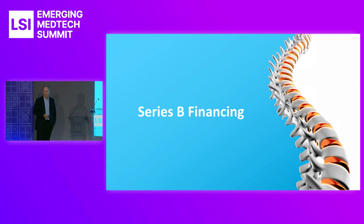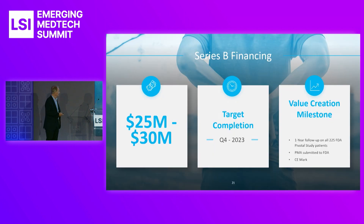We've raised $16 million to date and still have about $3 million in the bank. Our average burn is about $300,000 a month. To do the trial in the U.S., it's going to run us about $25 million. We expect to finish that financing by the end of this year and start the pivotal trial early in Q1 of 2024. The milestone is to get the one-year follow-up on all these patients, then submit the PMA to the FDA. We also expect to have CE mark in Q1 of 2024 — we've submitted our dossier, it's been in for about six months, we've answered the clinical questions, and we expect CE mark very soon.